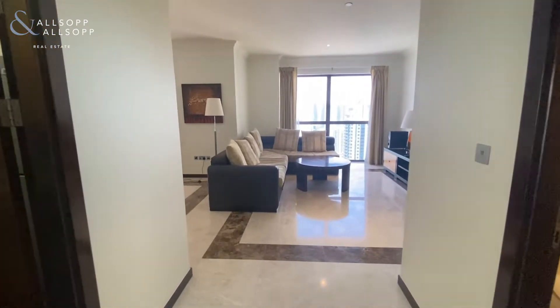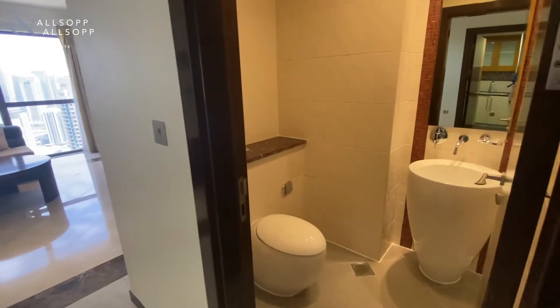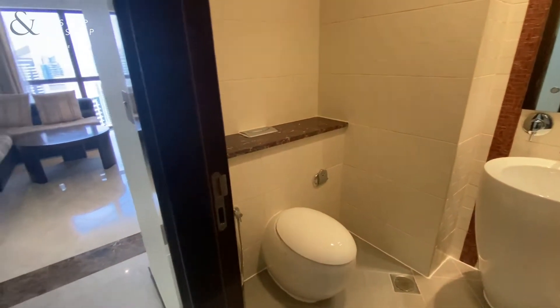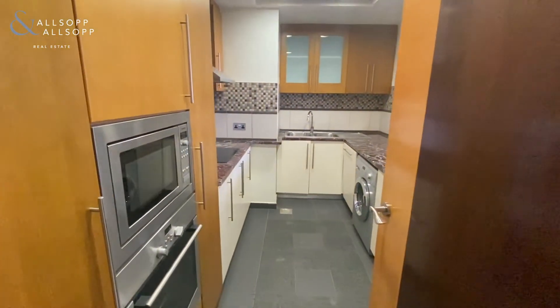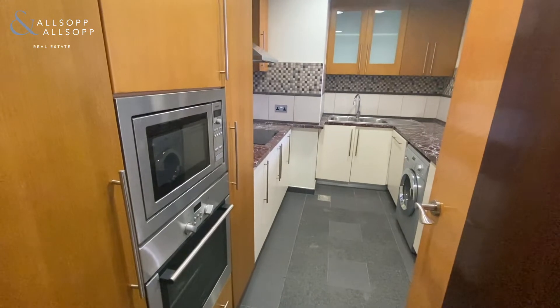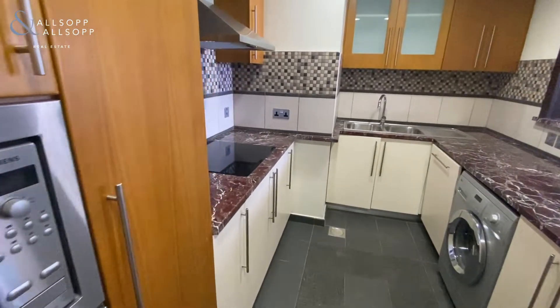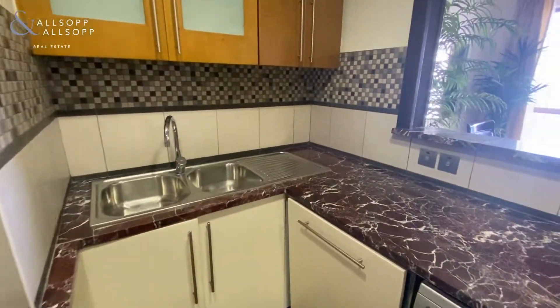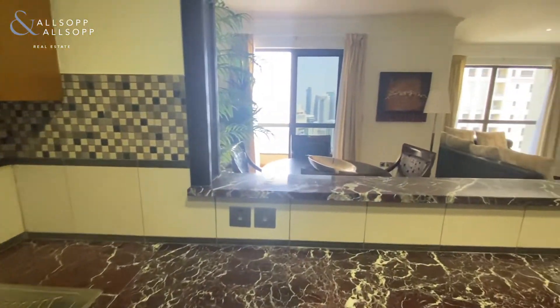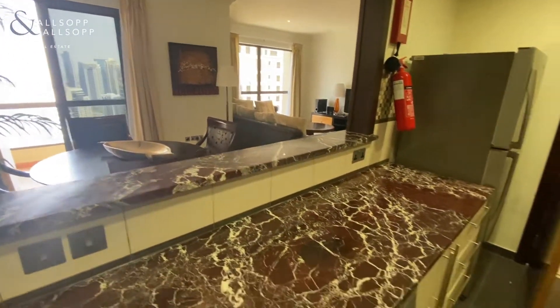As you walk in, first of all on the right hand side you've got your guest toilet, and on the left hand side you've got your fully upgraded kitchen, all equipped with kitchen appliances as well, and a nice little view onto the dining and living area.